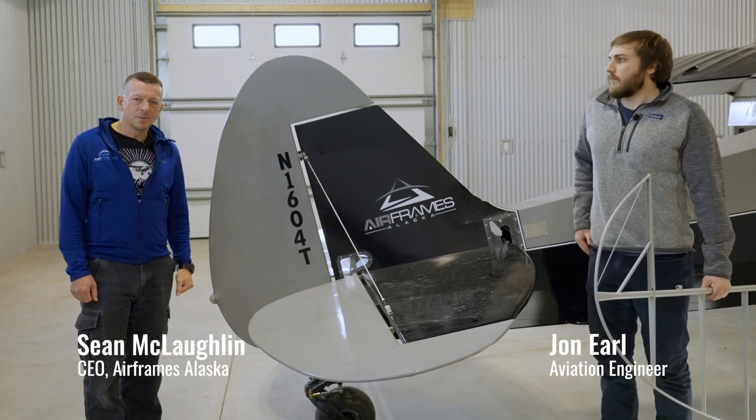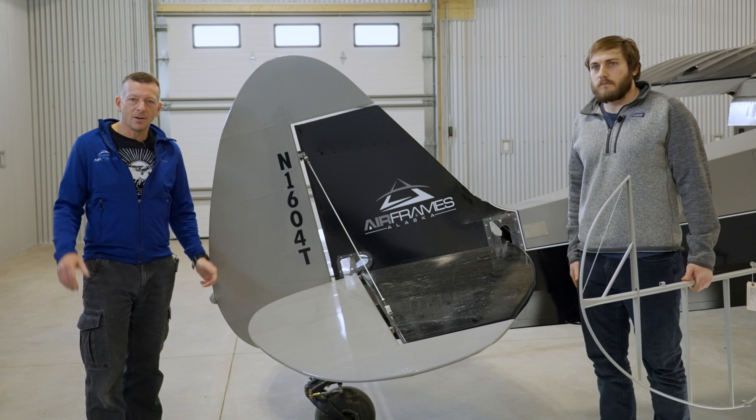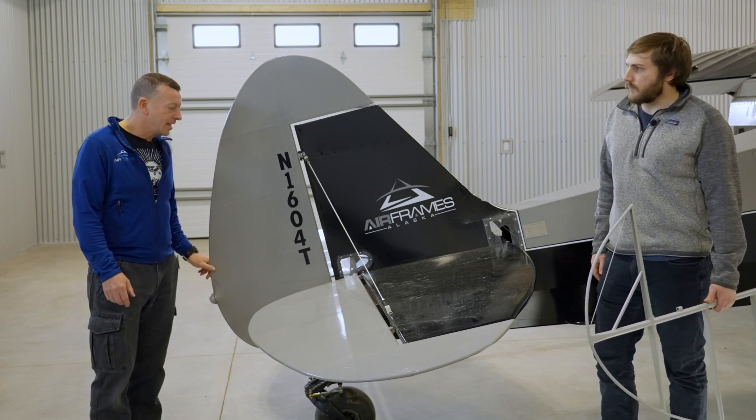Hi, I'm Sean McLaughlin. I'm the CEO of Airframes Alaska. I'm actually speaking to you next to our experimental three-place cub and our new hangar at our Palmer location. And we're here today just to talk a little bit about the PA-18 rudder.